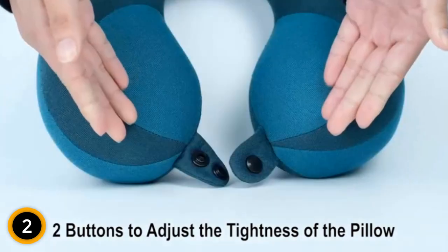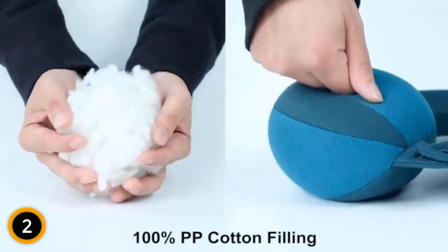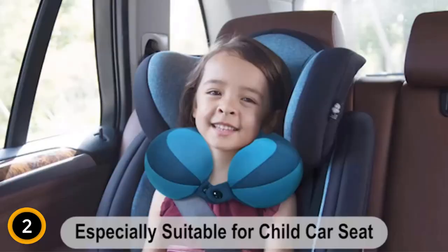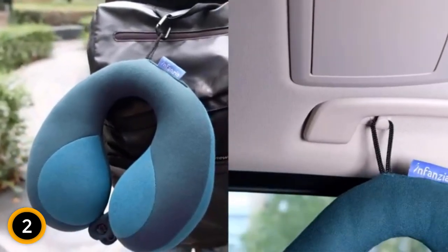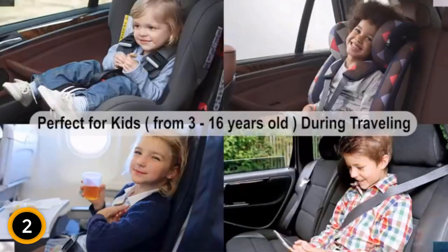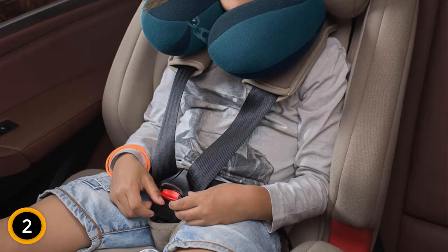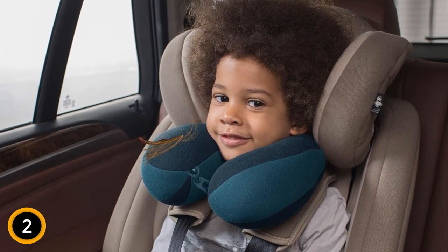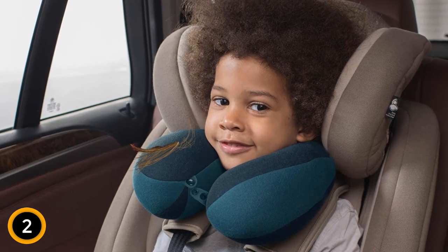Designed with convenience in mind, this travel pillow is compact and lightweight, making it easy to carry and pack. It's the perfect travel companion for family vacations, road trips, or even short car rides. In a charming blue color, this neck pillow is not only functional but also visually appealing. It's a thoughtful gift for toddlers, children, and kids, ensuring they have a comfortable and enjoyable travel experience. Say goodbye to restless journeys and hello to peaceful and relaxing sleep with the Infanzia Kids Chin Supporting Travel Neck Pillow.